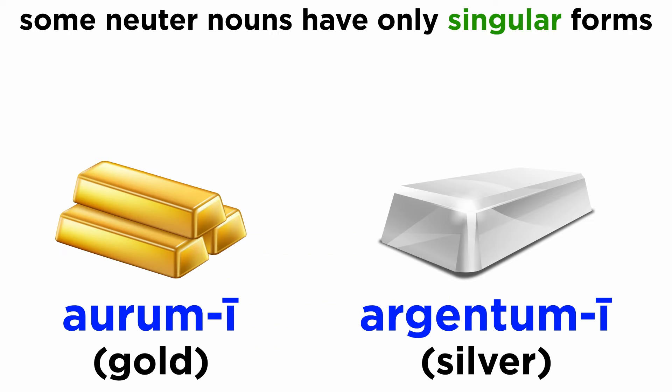Continuing, these two words only have singular forms: aurum, auri; argentum, argenti.